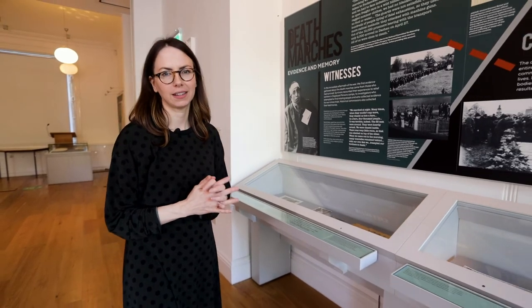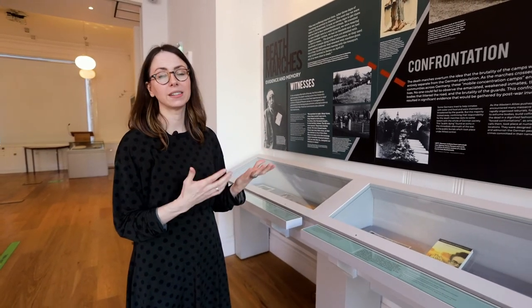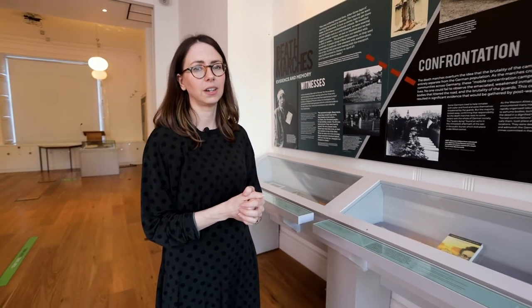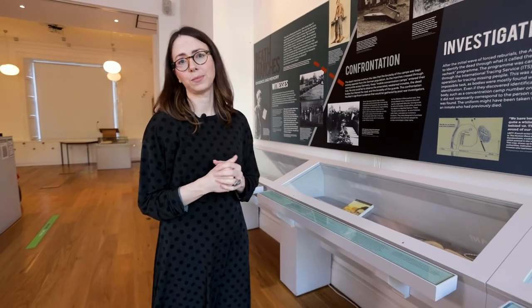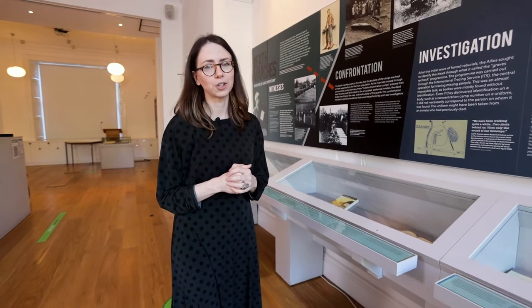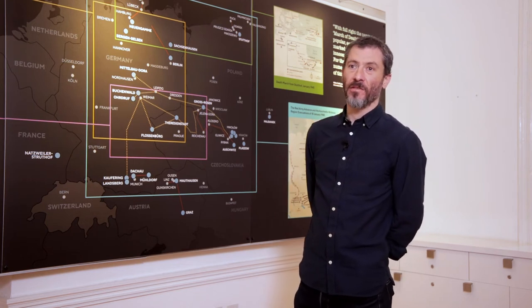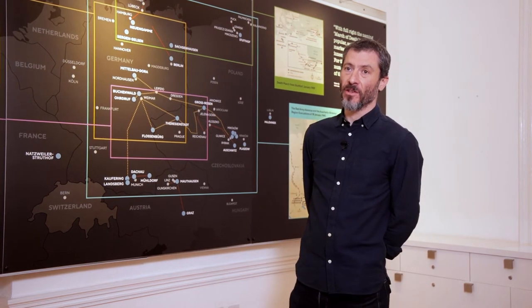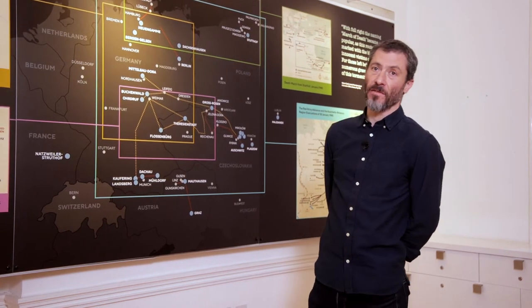This section of the exhibition takes a thematic approach to the history of the Death Marches, looking first at witnesses who encountered the Death Marches, then moving into post-war confrontation and investigation by the Allies, and then into war crimes trials where, by and large, perpetrators of the Death Marches were not tried. In January 1945 there were about 714,000 concentration camp inmates, the majority of whom were forced on Death Marches — these forced evacuations from the camps in the face of the advance of the Red Army.